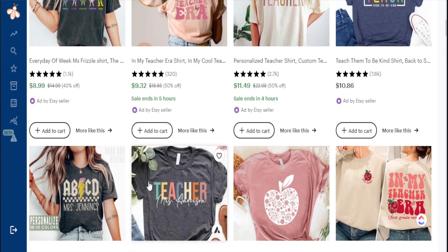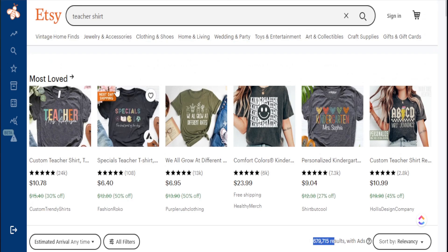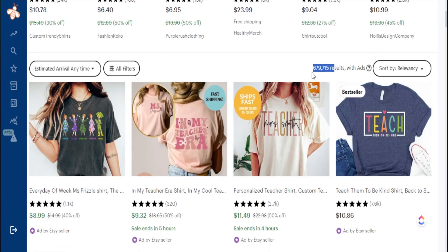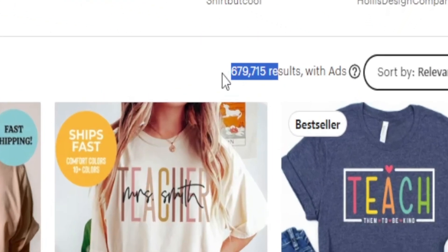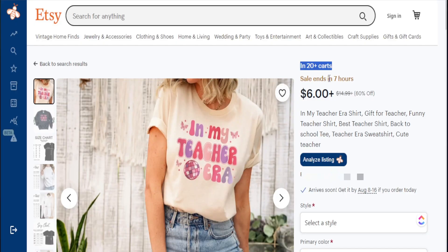There are several things Etsy sellers just got to stop doing because realistically it's not working. With there being so many new sellers on Etsy, the competition is high, but that does not mean you cannot be competitive and generate a full-time income. By utilizing these strategies, I believe these can help you set your shop above the rest of the competition.